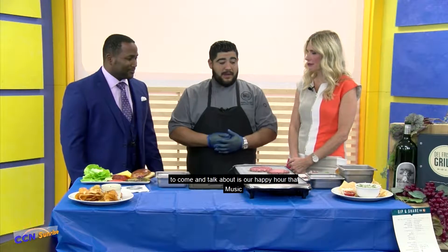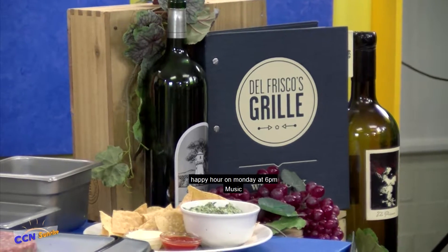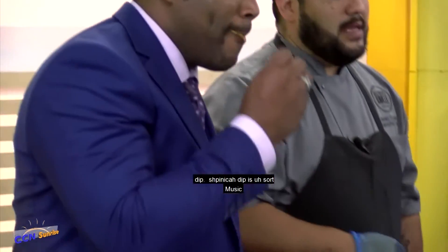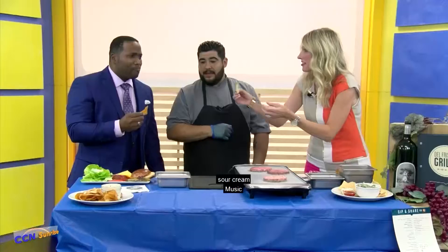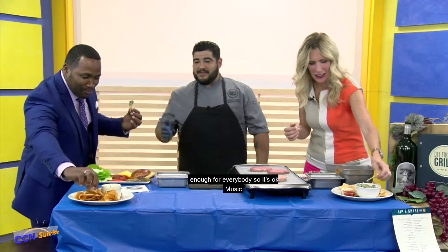Another thing I wanted to talk about is our happy hour that we just started rolling out on Wednesday. I brought a couple of the items we're featuring on that menu. Right there is our house-made French onion dip, and on the other side is our house-made Parmesan spinach dip, served with roasted tomato sauce and a little bit of sour cream. We brought it up for everybody.